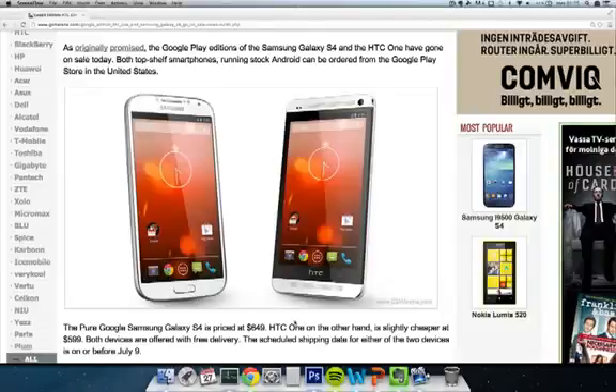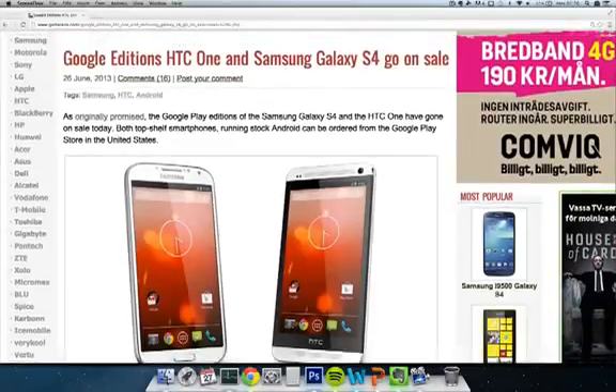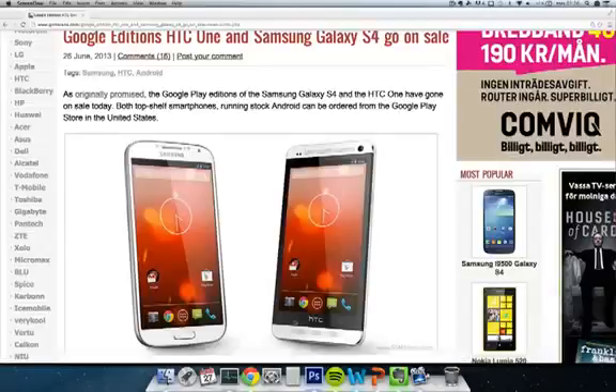The price is nice as well, so definitely check it out. I'll see if I can leave a link in the description. This will definitely make the HTC One and the S4 have fewer differences between them. Of course, you won't be able to use all of those air gestures with the S4, and you won't have the cool BlinkFeed, but it's clean. You'll also have toggles on the HTC One since the stock version of Android has that. Pretty sweet — check out the Google editions and I'll leave the news source in the discussion below. Have a good day.